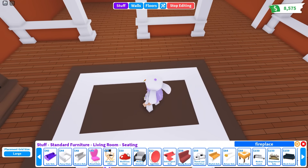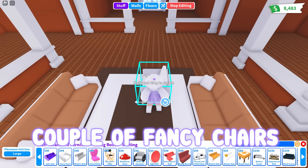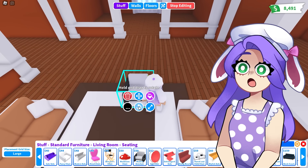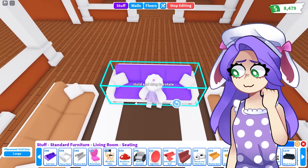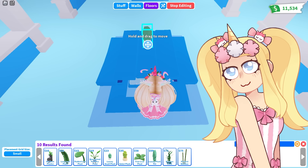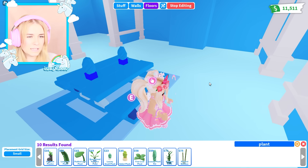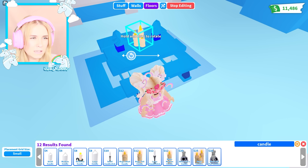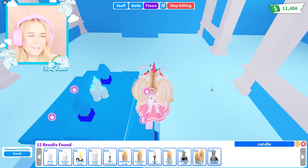We'll do these modern sofas, and then maybe a fancy chair — a couple of fancy chairs. Wait, those don't match. Let's just do another modern sofa. We've got tons of seating in here. I want some plants — a luxury small plant could be cute. I of course have to make it blue. Now let's go for some candles — I'll go for these three candles in a blue color.